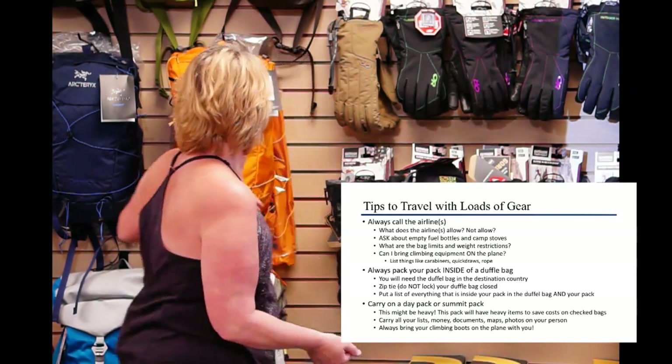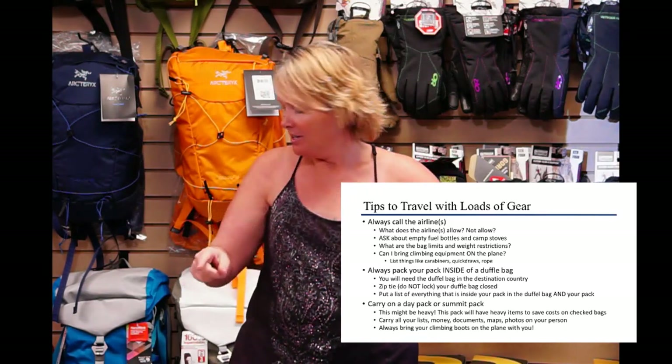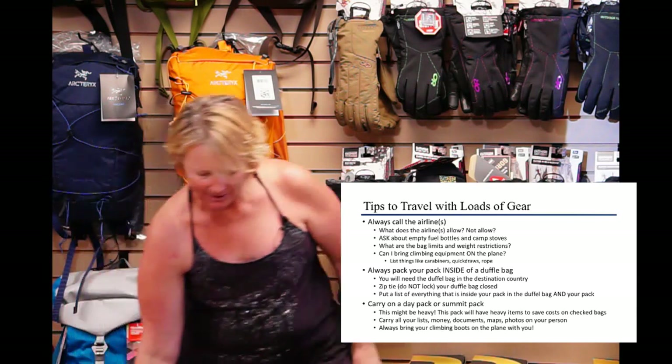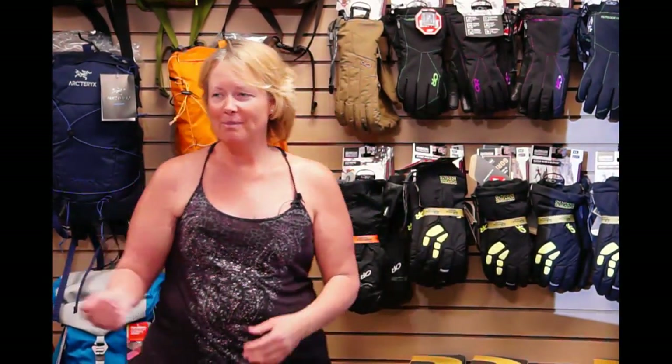When packing your pack for the plane, pack the pack and then put it inside a duffel bag and zip it closed, because airlines handle luggage roughly — especially if it's heavy. I tried to save money using cheap Walmart duffel bags when I had 200 pounds of clothing donations for Nepal, and by the time I got there, two bags had already been dragged open. I'd recommend spending money on quality duffel bags if you want to keep what's inside.